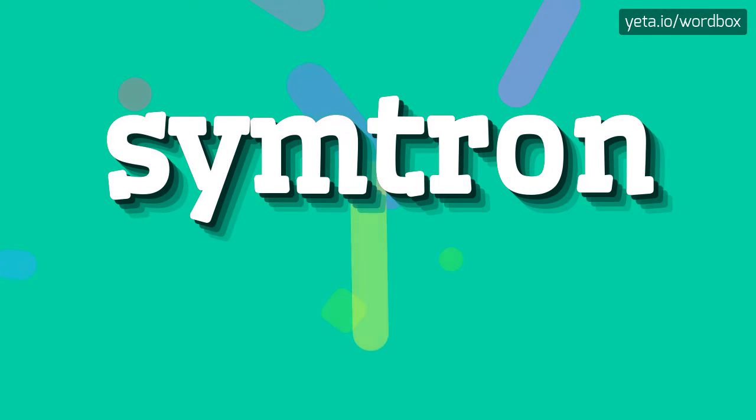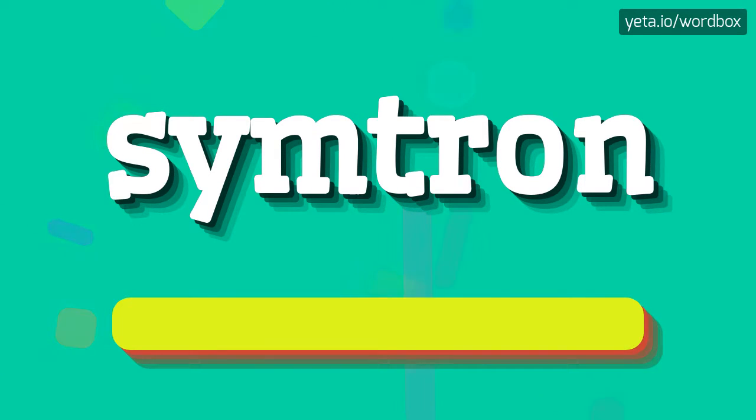Hello everyone! Thanks for tapping my channel! In this video I will show how to pronounce this word. So to begin, you can just say: